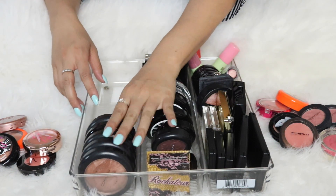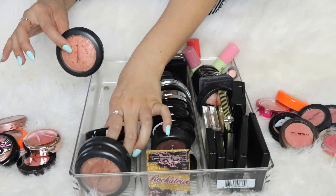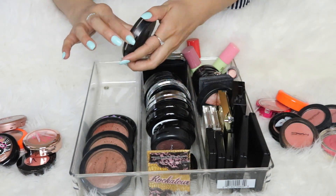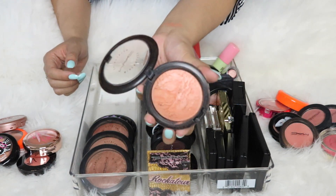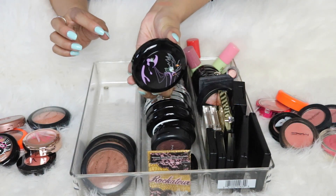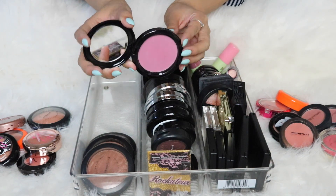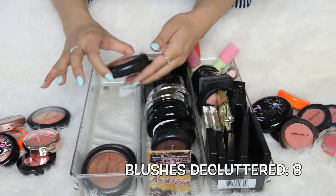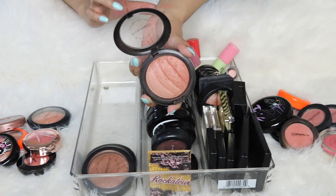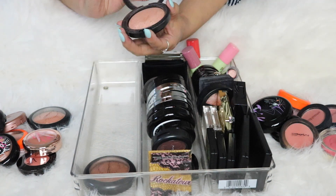Now we're getting into my MAC mineralized skin finishes that I use as blushes — you know I'm a collector of these. First up is Stereo Rose — it's gorgeous, keeping it. Then from what I think is the Venomous Villains collection: Briar Rose, a beautiful plum color, but I never reach for it — pass. Brunette is one of my favorites; I use it as a blush for a bronzy cheek — keeping it. Cheeky Bronze was a favorite for a long time, but lately I haven't been reaching for it, so I'll say goodbye to that one.